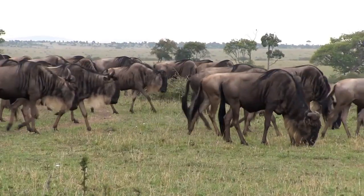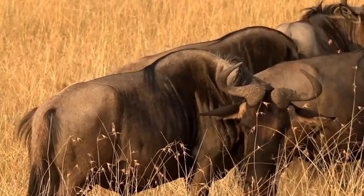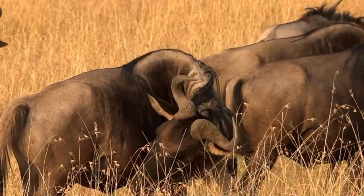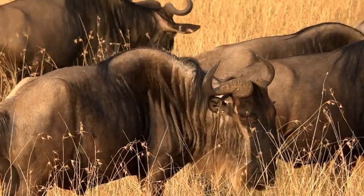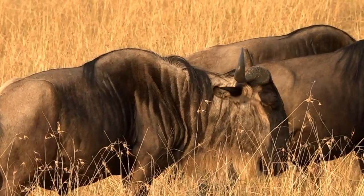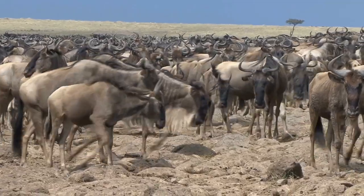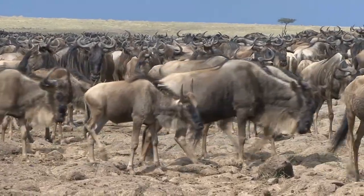Wildebeest are herbivores and primarily graze on grasses, leaves, and shoots. They are known to feed on a variety of grass species, including both tall and short grasses. During the dry season, when food is scarce, they may also browse on leaves and twigs of trees and shrubs.